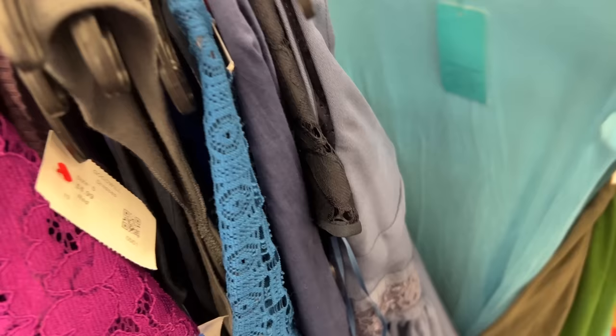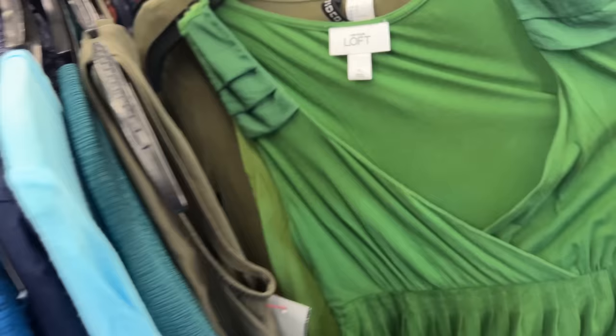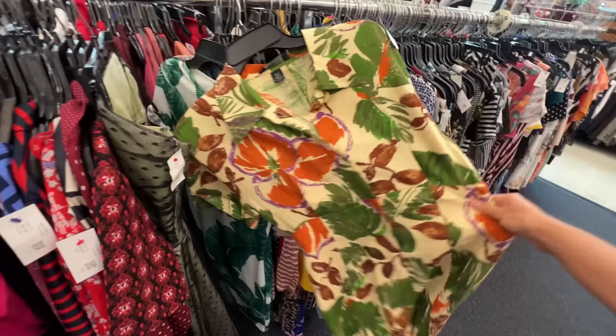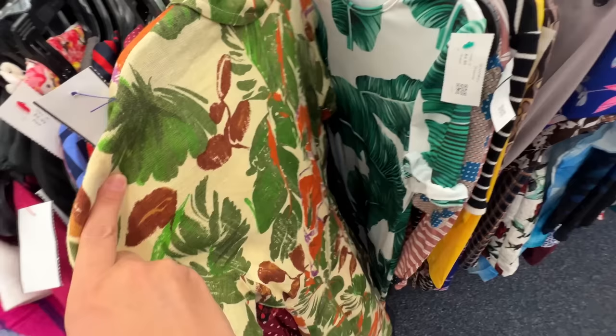I don't know if some lucky lady cleaned out her closet, but if you're doing any kind of back to school shopping right now or changing out your wardrobe for fall, this is the perfect time to go look at the thrift store. How cute is this dress? It kind of reminded me of like a 1960s wiggle dress type of style — I thought it was adorable and it's definitely a vintage one, but I didn't feel like the print was totally me.